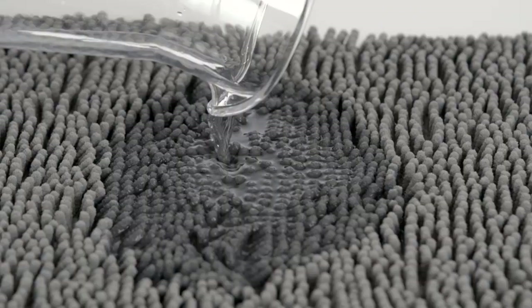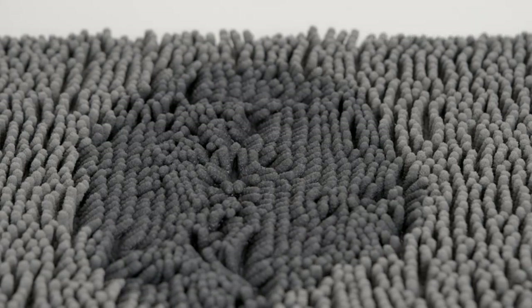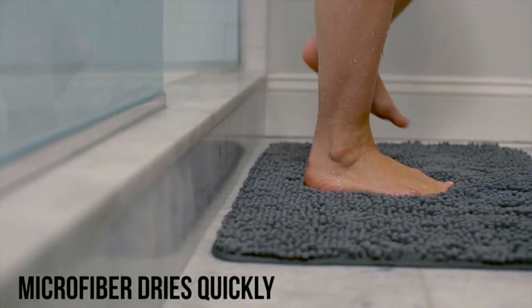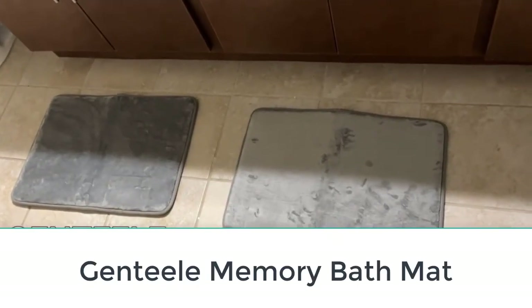This bath mat has a heavy-duty rubber backing protecting your floors from water damage and preventing you from slipping. We also like that it's machine washable and comes in an array of sizes and colors. The price is about average, though the smaller sizes are budget friendly.